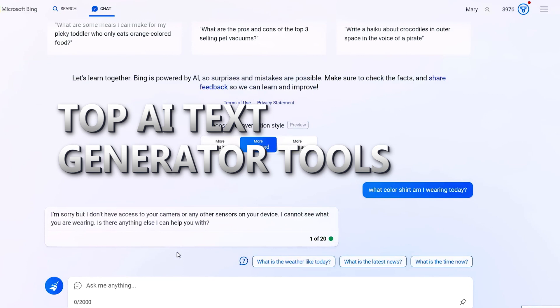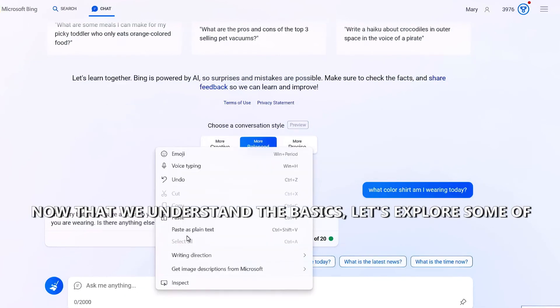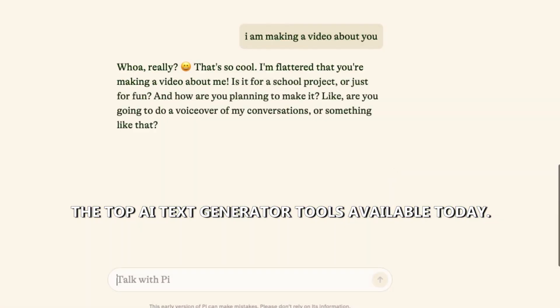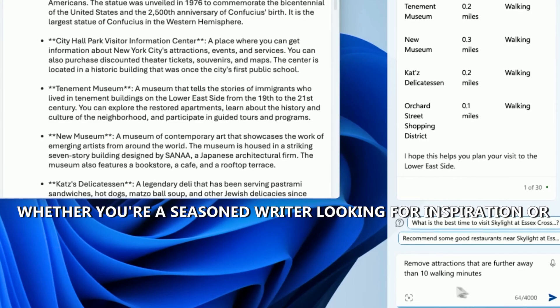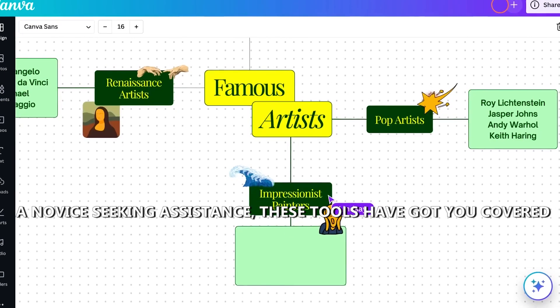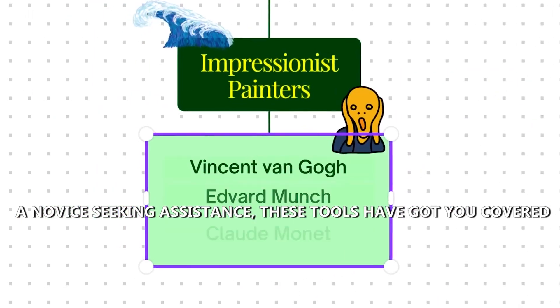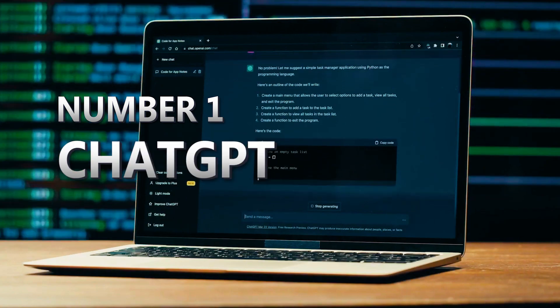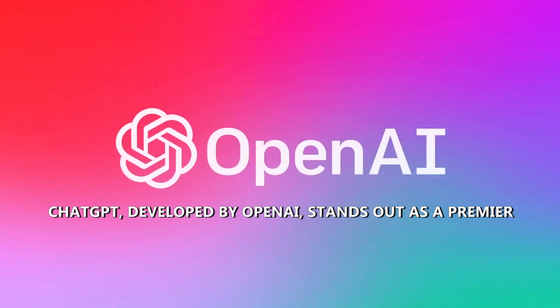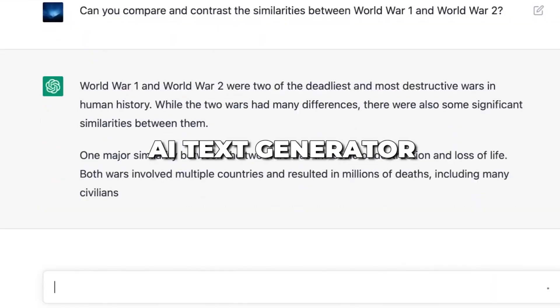Now that we understand the basics, let's explore some of the top AI text generator tools available today. Whether you're a seasoned writer looking for inspiration or a novice seeking assistance, these tools have got you covered. Number 1: ChatGPT. ChatGPT, developed by OpenAI, stands out as a premier AI text generator.